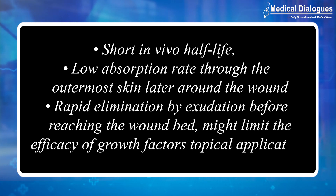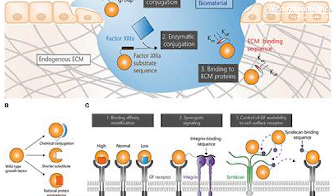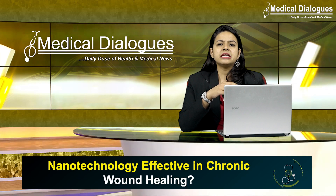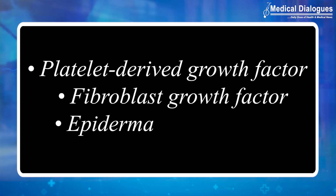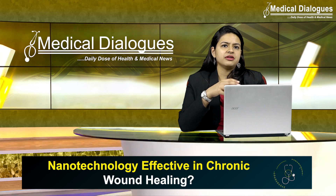These limitations reduce the efficacy of growth factor topical application. Conventional medications containing growth factors need to be applied in high doses or repeatedly administered over a long period, leading to important side effects and increasing the cost of therapy. Platelet-derived growth factor, fibroblast growth factor, and epidermal growth factor are some of the most widely studied for their application in growth factor-mediated wound repair.